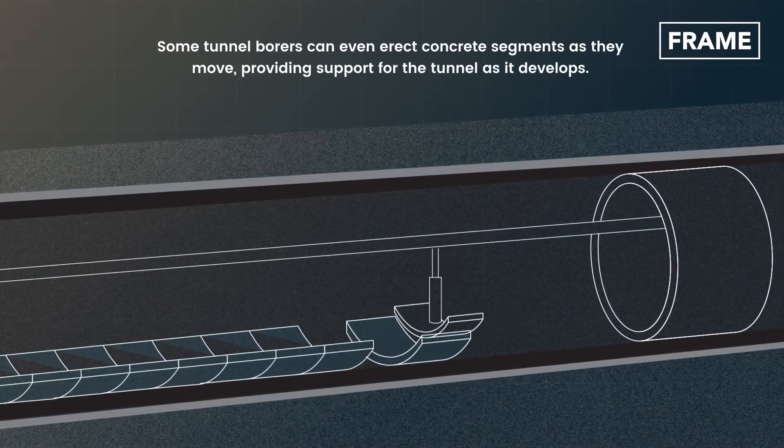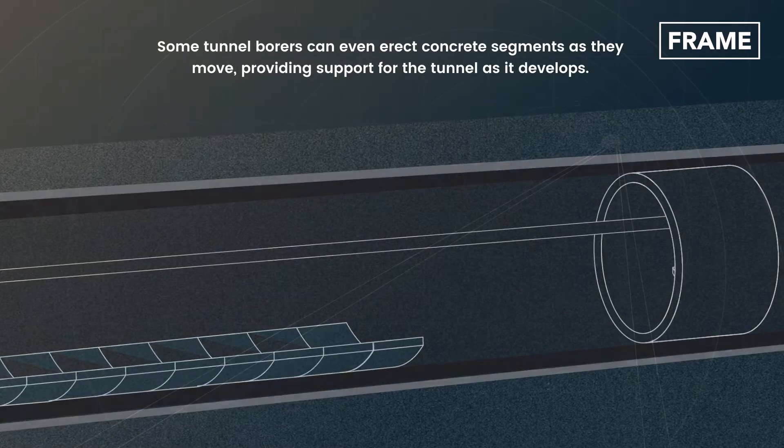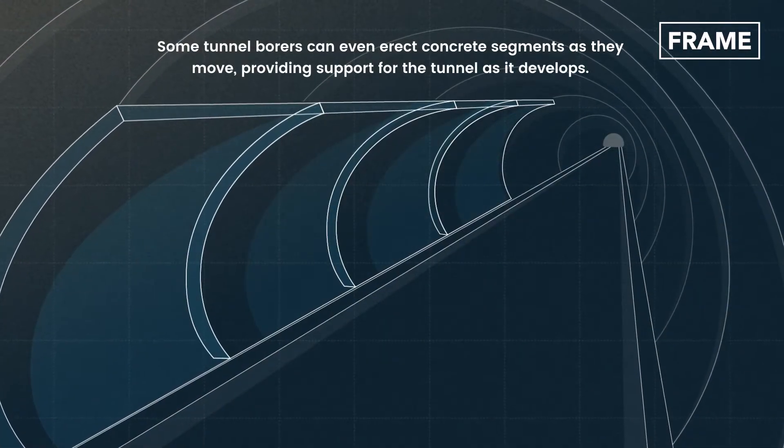Some tunnel borers can even erect concrete segments as they move, providing support for the tunnel as it develops.